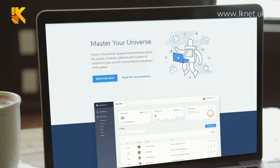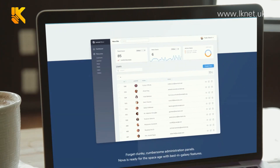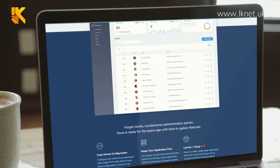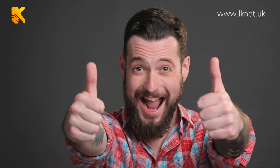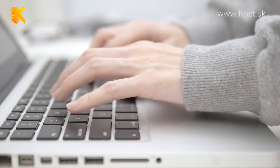Nova is a beautifully designed administration panel made by the same creators of Laravel. They recognized existing problems and designed a system which, combined with Laravel, performs perfectly. It is literally plug and play, and with a little bit of configuration we can achieve everything that would otherwise take hours and hours of work.